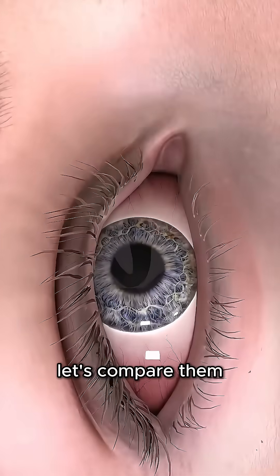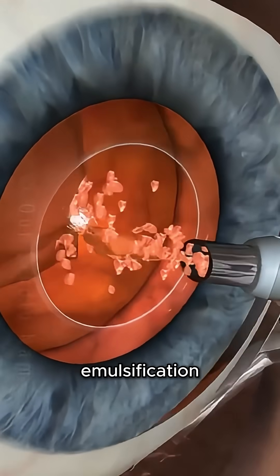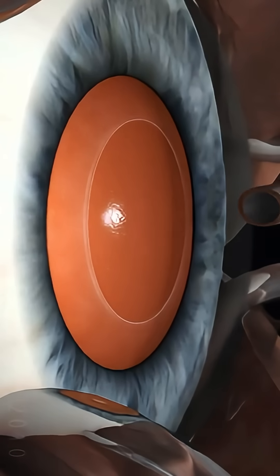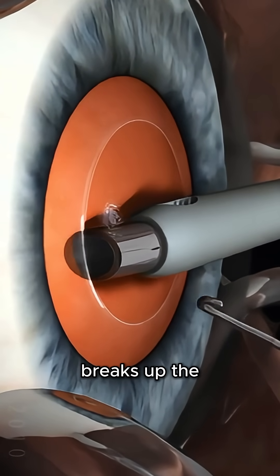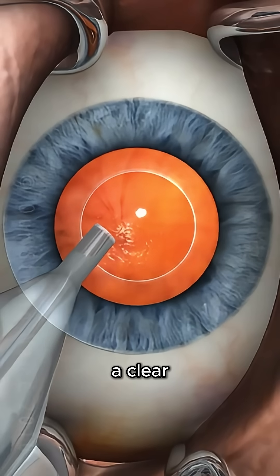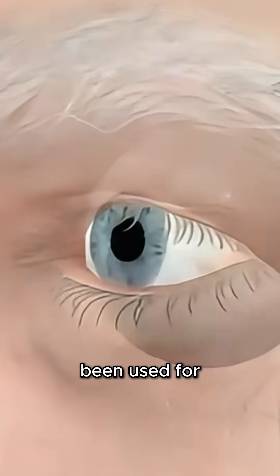What if I told you not all cataract surgeries are the same? Let's compare them. Standard cataract surgery, also called phacoemulsification, uses a tiny blade to make an incision in the eye. Then ultrasound energy breaks up the cloudy lens so it can be suctioned out and replaced with a clear artificial lens. It's safe, effective, and has been used for decades.